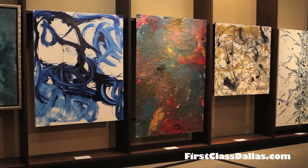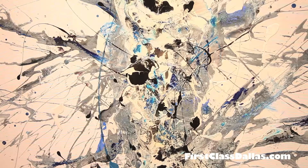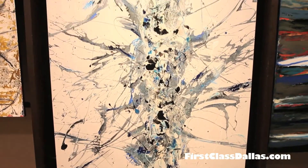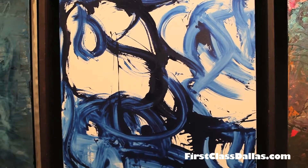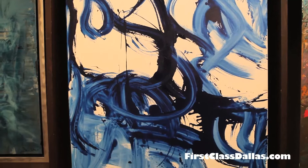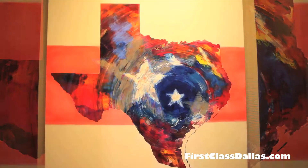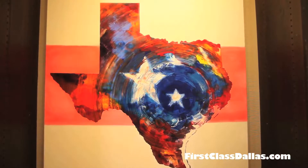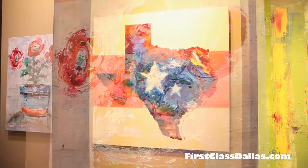We are at Valley View Mall today and during the transition of this mall, which many of you may know is undergoing a complete change, the owner has opened it up to the Dallas art community and what a mecca this has become. It's a fabulous place for artists to display their work as well as do their work in their own showrooms. You have to come by here if you want to see what's really going on in the Dallas art world.